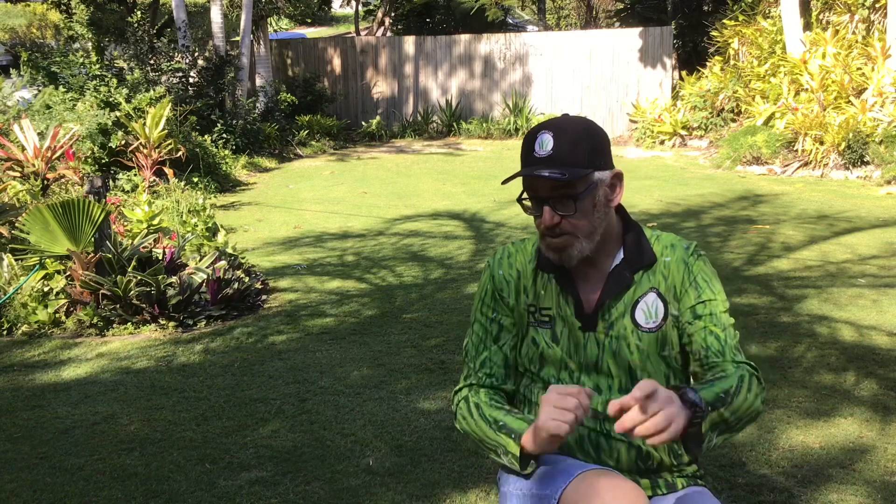G'day Fanatics, Lenny here. It's exciting times — it's nearly spring. That means your grass is about to wake up and it's going to be hungry. So what are you going to feed it with?